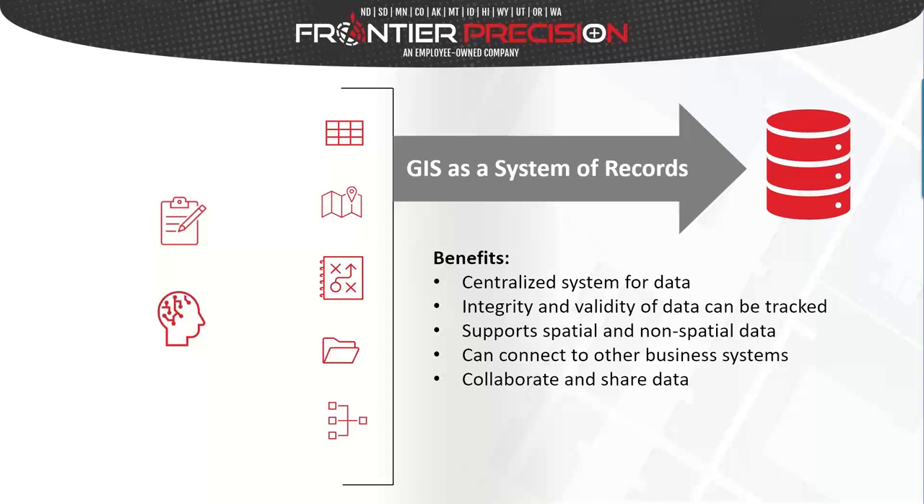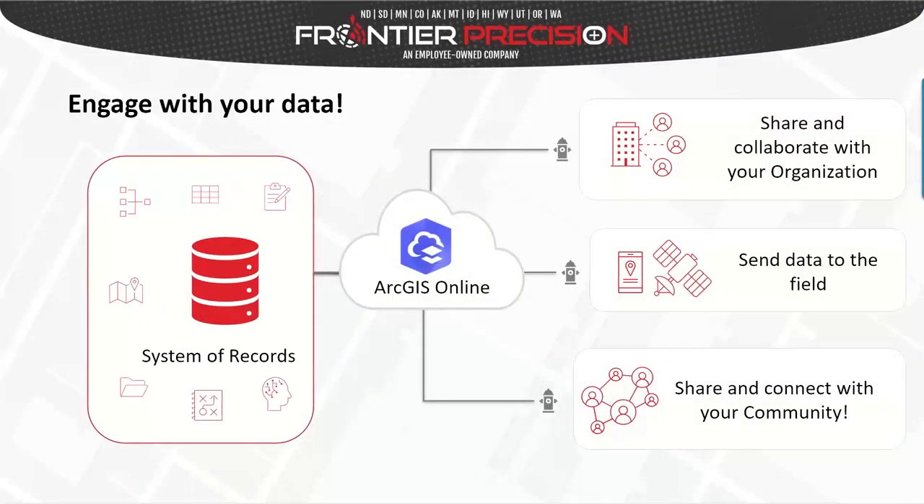If GIS is our system of records, we can engage with data using WebGIS, which puts information in the hands of everyone who needs access to it. If GIS is our system of records, we need a connection method to bring data to those who need it — essentially a portal to share and connect data across the organization, whether that's management seeing live project information for decisions, field staff locating infrastructure, or sharing vital information with the community. The ArcGIS Online platform provides the scalability, flexibility, and power to start engaging with your data.